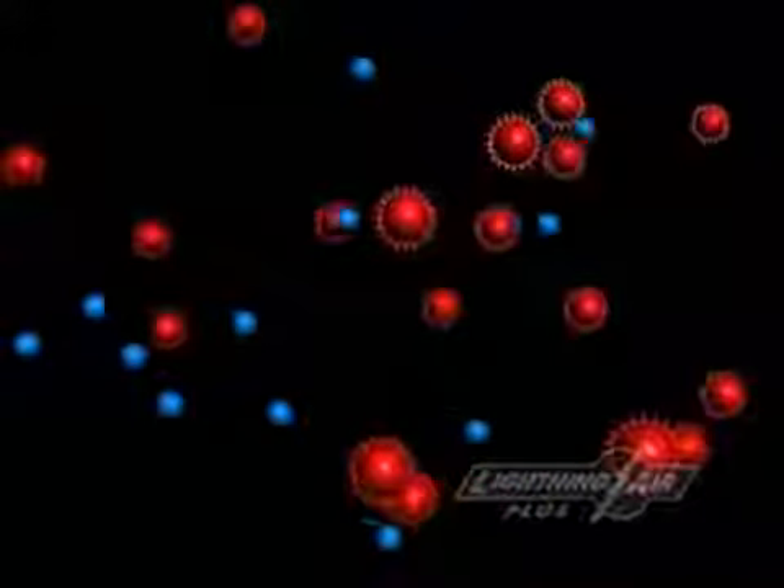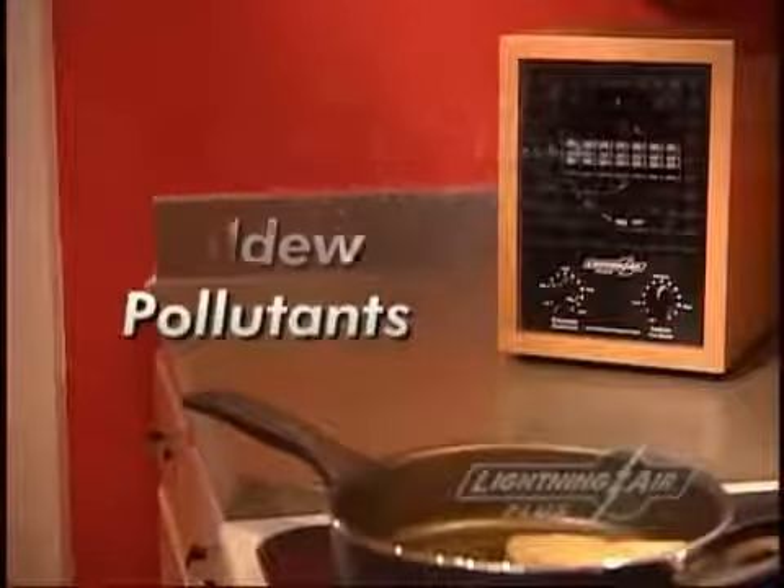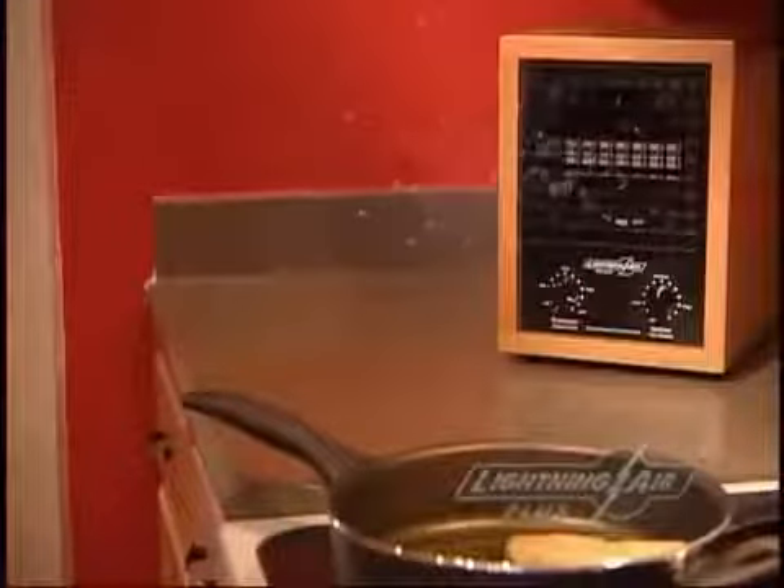Here's how it works. Most indoor particles, such as dust, are positively charged and continually bounce off one another. Lightning Air generates negative ions which create a magnetic effect, causing the particles to bond together. They then become heavy and fall to the ground. Lightning Air not only creates the special ion effect, but it also produces activated oxygen which removes odors and helps break down mold, mildew, and other pollutants almost instantly.